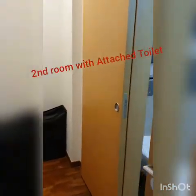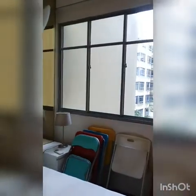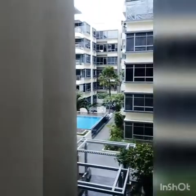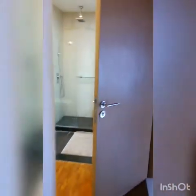Moving out from the master room, the opposite room is a common room with an attached toilet on the right — standing shower, WC, and a window in the toilet. The bedroom has a window with a pocketed pool view. The room is bisected by a built-in wardrobe, leading back to the entrance.